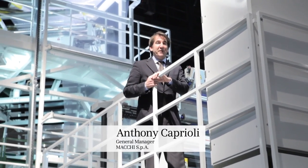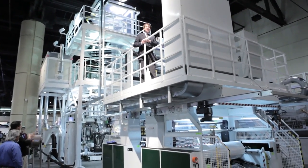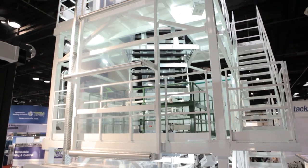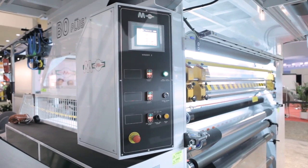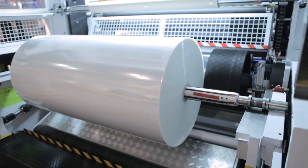Our new COEX FlexBone film systems are stretching the possibilities of film production. The COEX Flex3 system uses our advanced extrusion technology to produce three-layer polymer packaging films. The films produced by the machine are strong and can have highly aesthetic finished properties for many packaging applications.